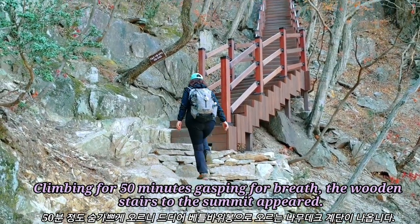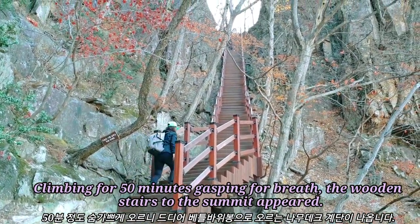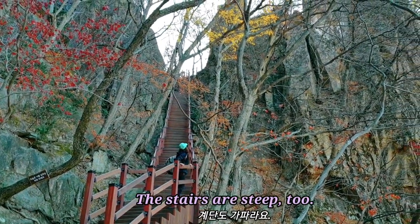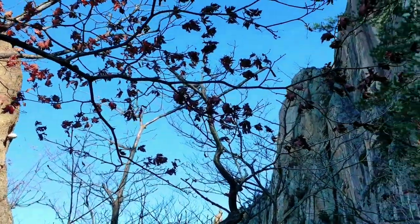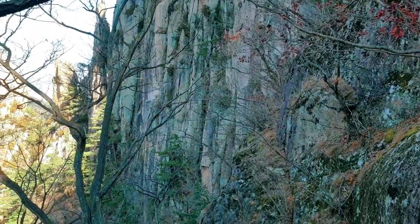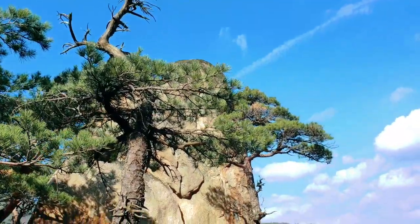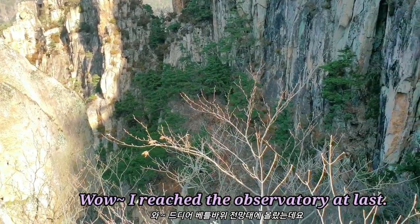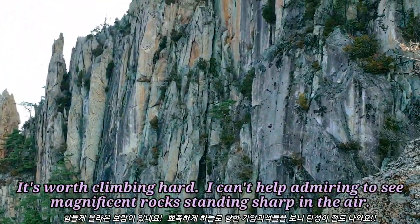Climbing for 50 minutes and gasping for breath, the wooden stairs to the sermet appear. The stairs are steep too. Wow, I reached the observatory at last. It's worth climbing hard.